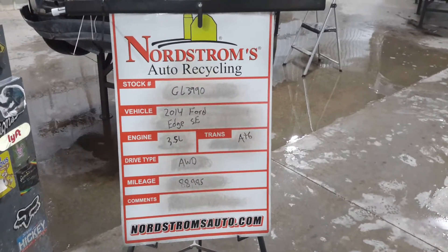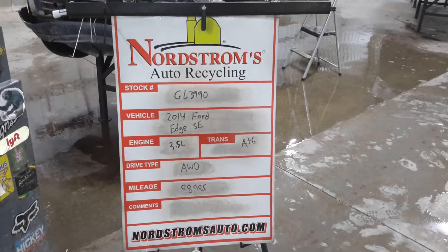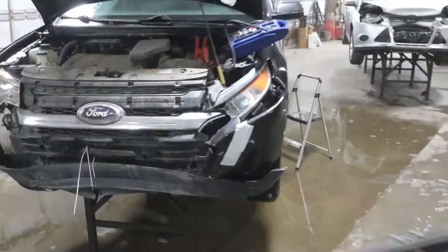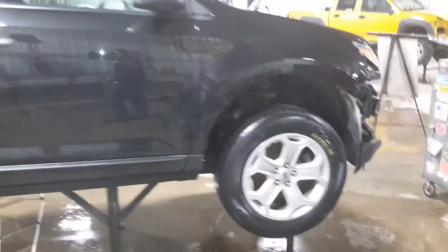Number GL 3990, 2014 Ford Edge SE. 3.5 liter automatic six-speed. It's all-wheel drive with 88,985 miles. Black metallic in color. Front hit. Does run and drive. It's got a set of tires on it.